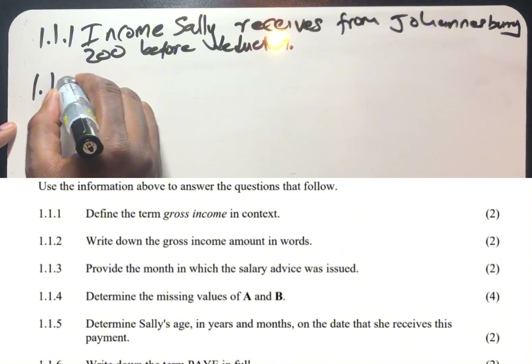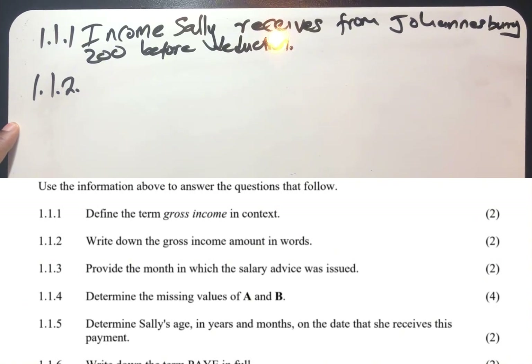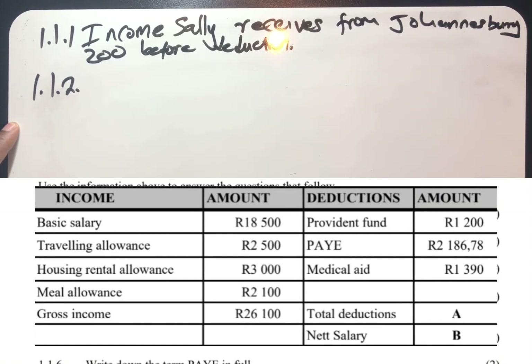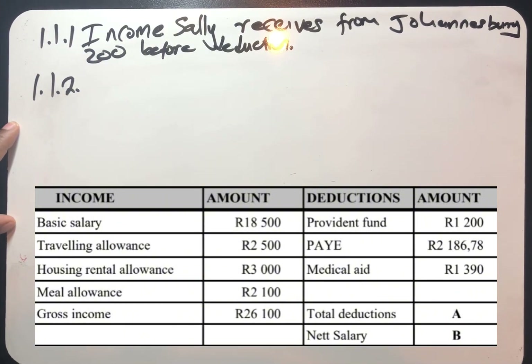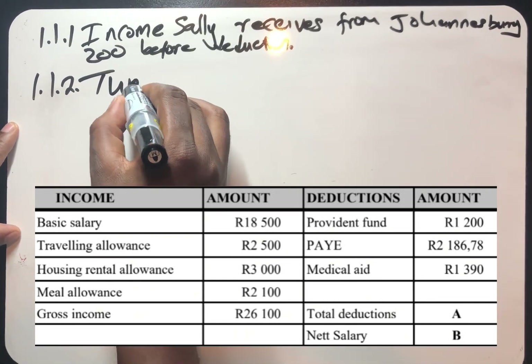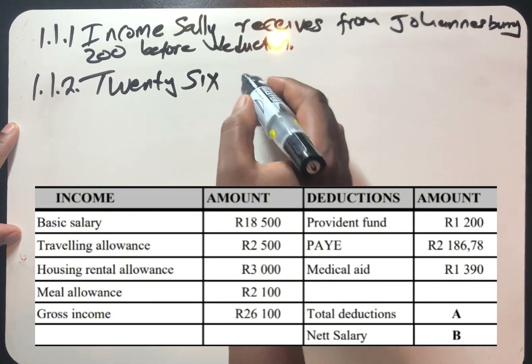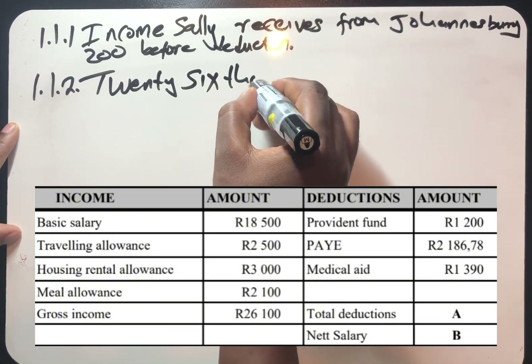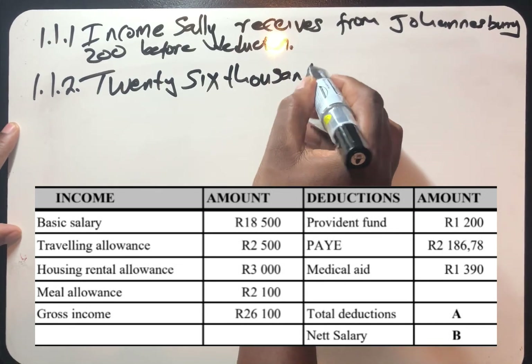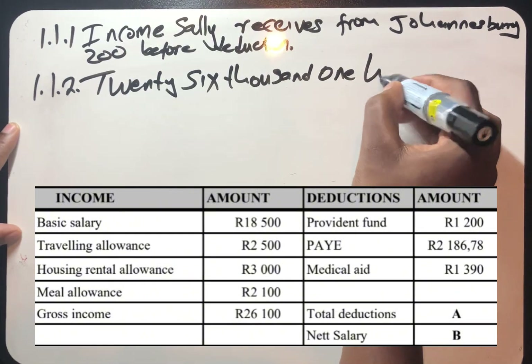Question 1.1.2: write down the gross income amount in words. Looking at our statement, we can see that our gross income is R26,100. So we must write 26,100 in words: twenty-six thousand one hundred rand.